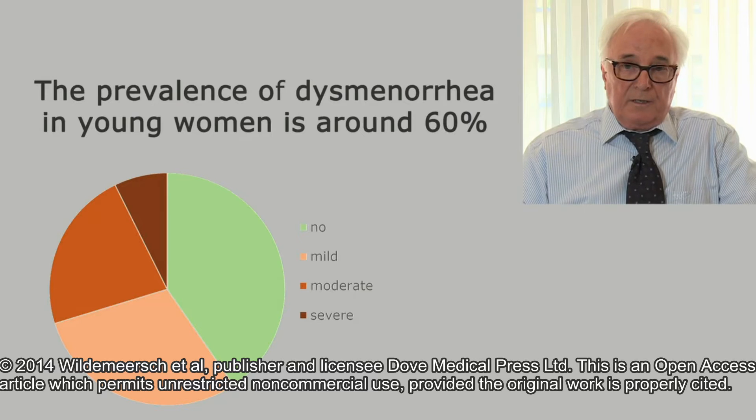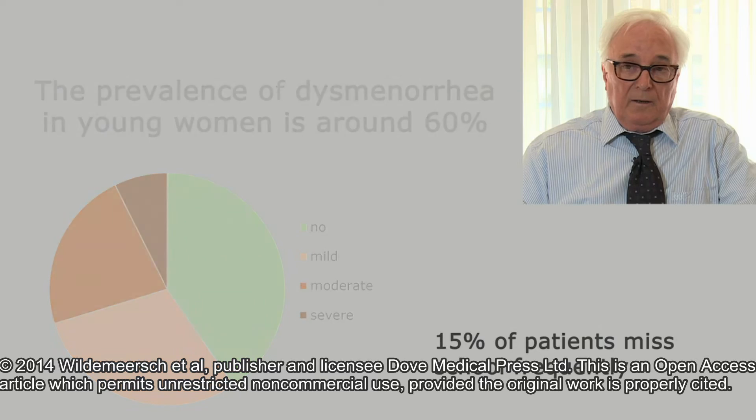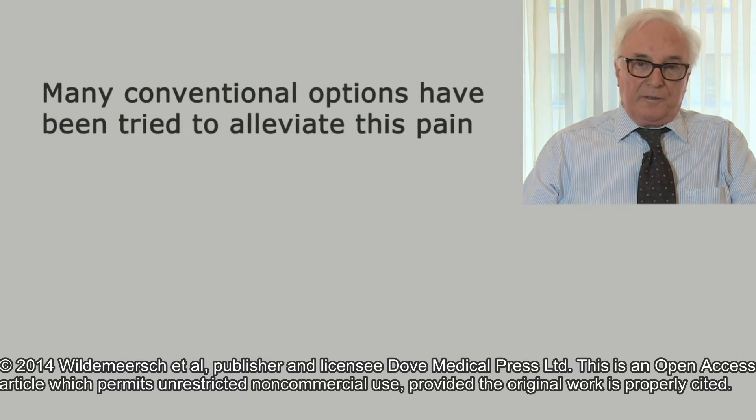Because of this, many miss school — up to 15% or more. Many conventional treatment options have been tried to alleviate primary dysmenorrhea in young women.